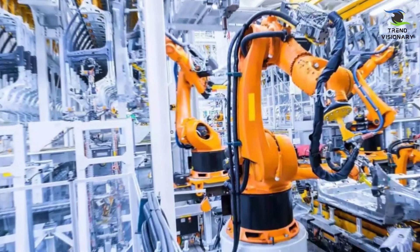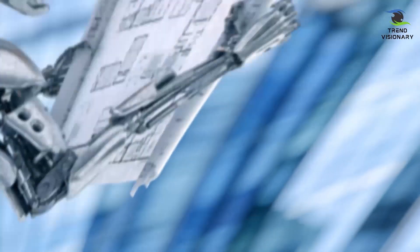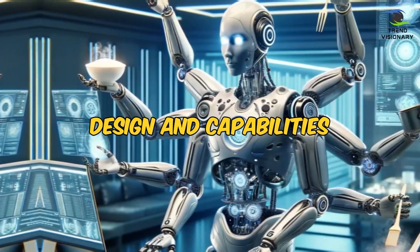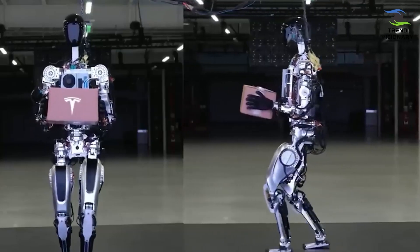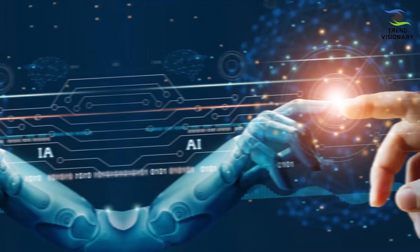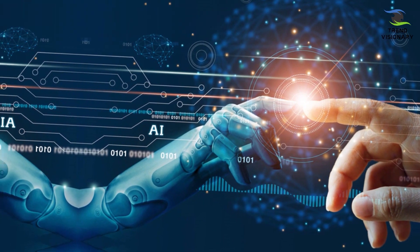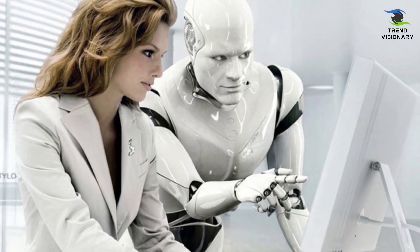Engineered for general-purpose applications, it aims to contribute to the manufacturing, construction, healthcare, and entertainment sectors. With advancements in design and capabilities, Optimus Gen 2 embodies Tesla's vision for a humanoid robot that seamlessly integrates into daily tasks, enhancing productivity and efficiency across industries. Its adaptability underscores Tesla's commitment to innovation beyond the automotive realm, positioning humanoid robotics as a transformative force in shaping the future of work and human-machine collaboration.